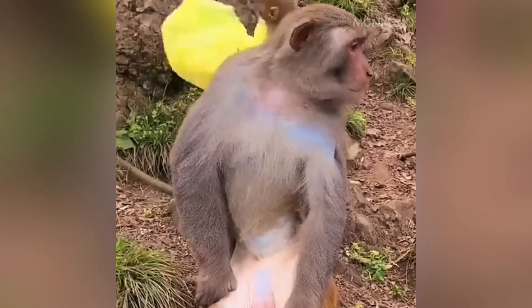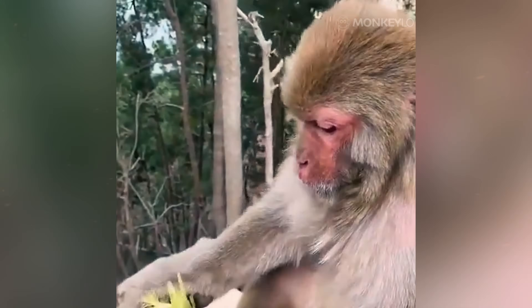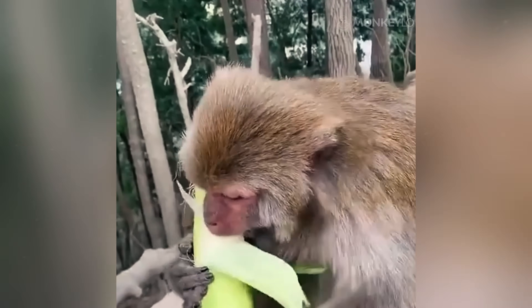It strengthens the bonds that hold the entire troop together. It is how they make up after a disagreement and how they comfort each other in times of stress. Their fur is the canvas upon which their social relationships are painted, and the communication does not stop there.